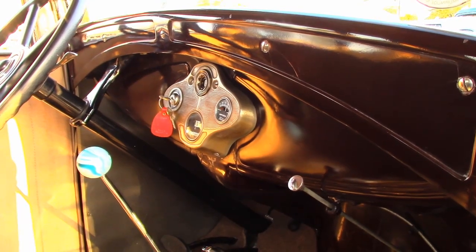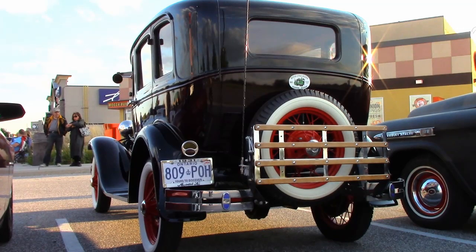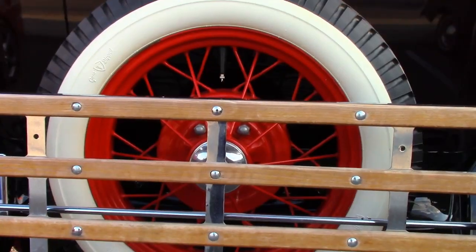With the Model A Club, I've traveled down through Michigan, Ohio, Indiana, and Kentucky. I've even been on the Indianapolis Speedway with it, and never been on a trailer — always under its own power. It's just a great car to drive.